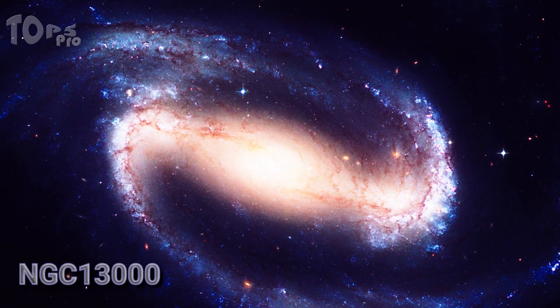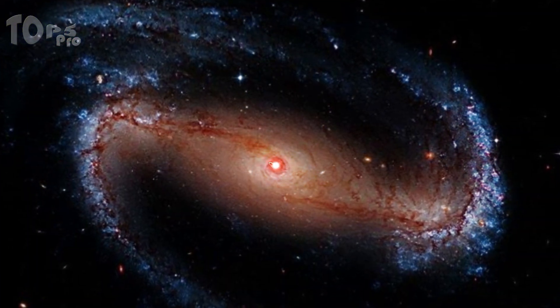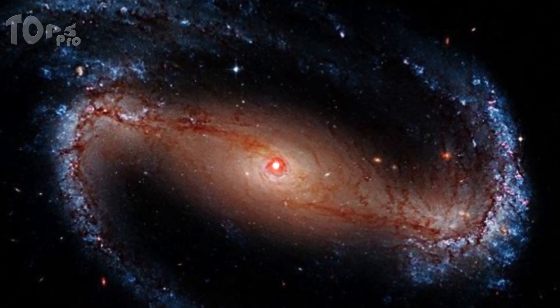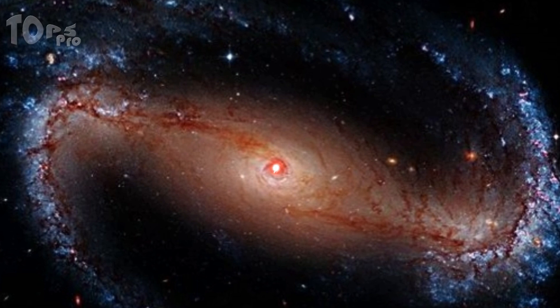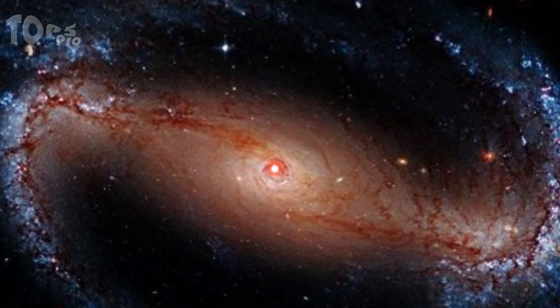NGC 1300 is also a Barred Spiral Galaxy, about 61 million light-years away from us. The galaxy is about 110,000 light-years across, likely the size of the Milky Way. The nucleus shows a grand design spiral structure that is about 3,300 light-years long.